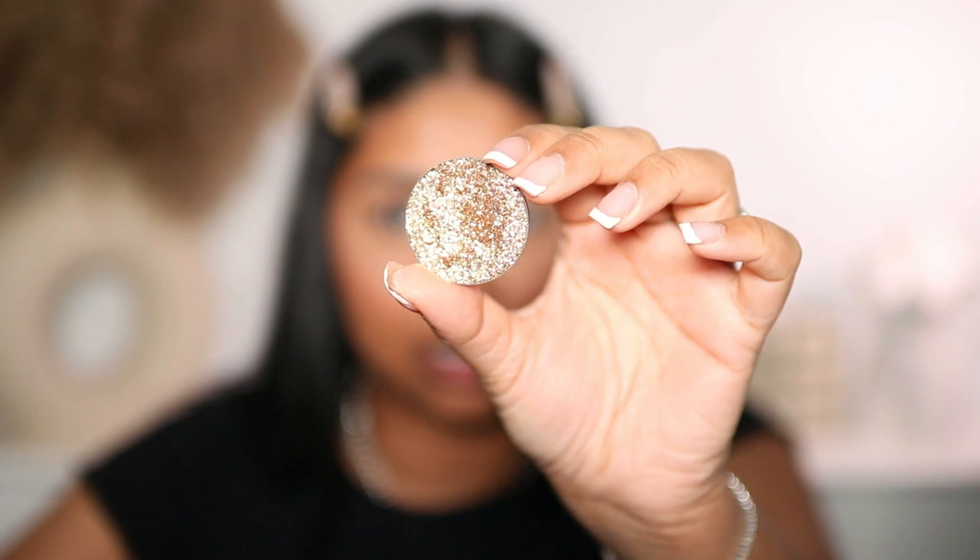I really wanted to talk about these glitter shadows - they are insane. These are from Take Two Cosmetics and I got them from TikTok Shop. This one is called Champagne Puppy and it's stunning. You literally just put this on on its own with no primer and you get no fallout - it's so pretty on its own. Oh my god.